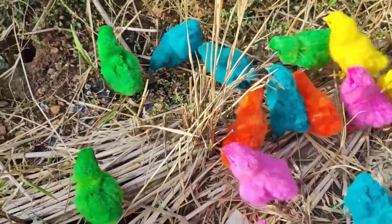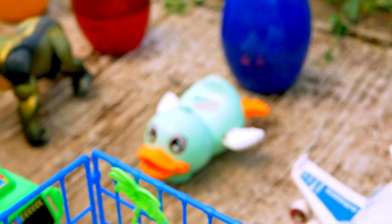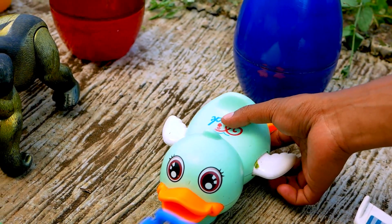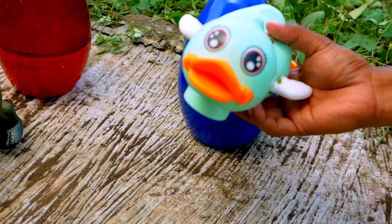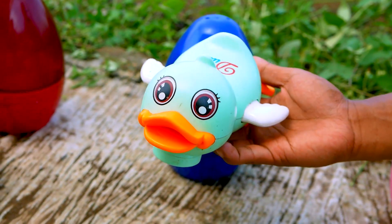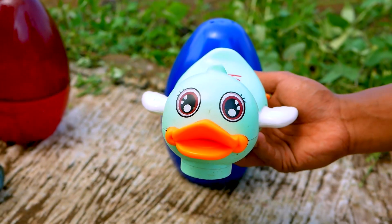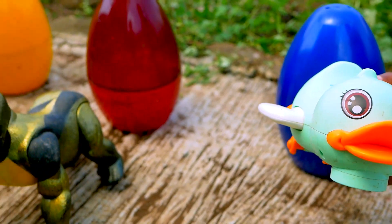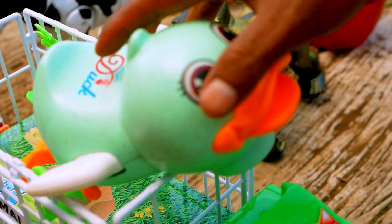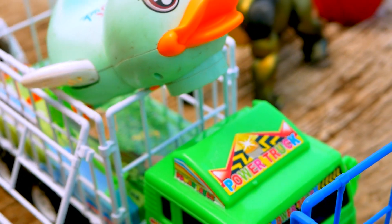Next, I see the duck. Wow, look — the duck is so green. Wow, look — the duck is so cute. The face is smiling. Nice. Let's go, take and put to the truck. The duck is staying in the green truck.